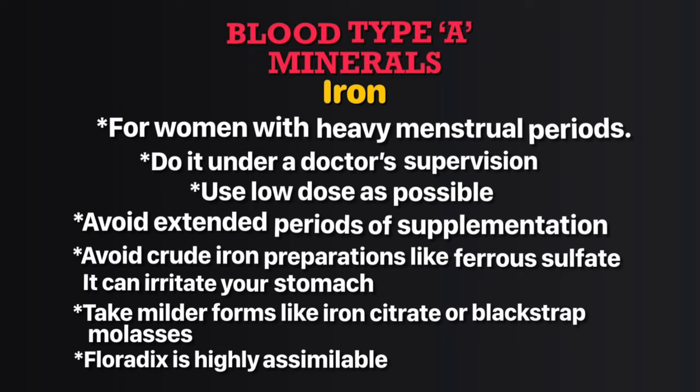Iron is found in abundance in red meats, and your diet is naturally low in iron. If you're a woman, especially with heavy menstrual periods, have your doctor monitor your iron level. You can take mild forms of supplementation such as iron citrate, blackstrap molasses, or fluoridex, which you can assimilate well.